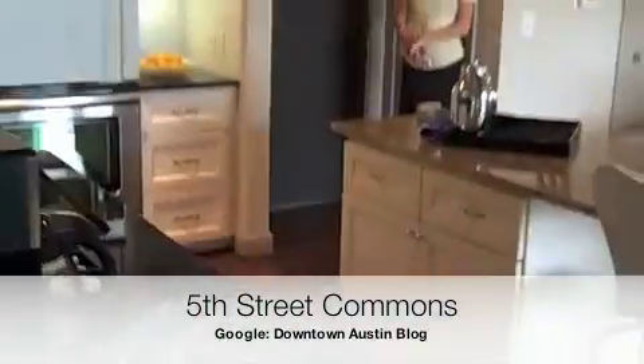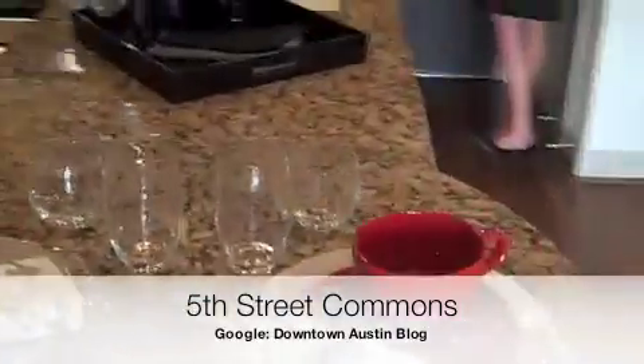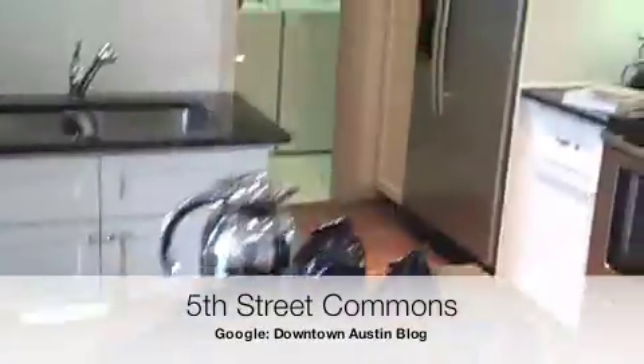Back out into the kitchen area where there's an island — great for entertaining. And that is the 5th Street Commons A1 floor plan.